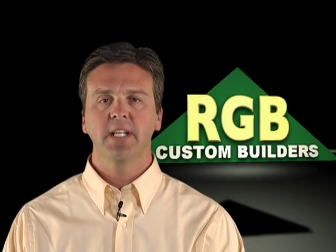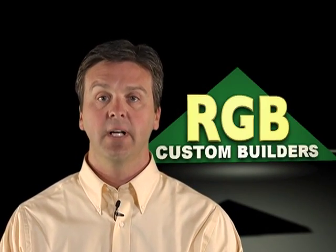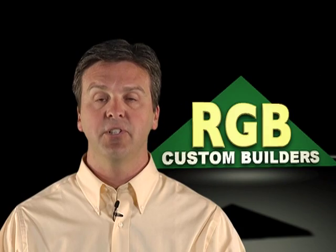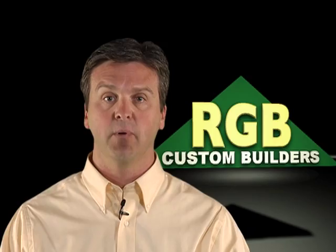I want to thank you for taking these few moments to watch this video. I'll make a pledge to you that when you choose RGB, we will do everything we can to make sure that your building experience is an enjoyable one.